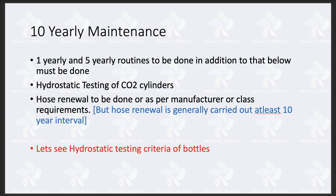Your 1-yearly and 5-yearly routines are to be done in addition to what is specifically done in the 10-yearly. I will later make a video on 1-yearly and 5-yearly routines, but just understand that both are included — because in the 10-yearly, your annual and 5-yearly checks will also come. So we will look at what specifically is done in 10-yearly maintenance.